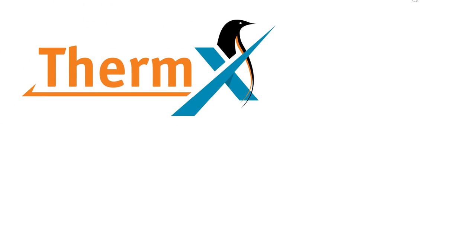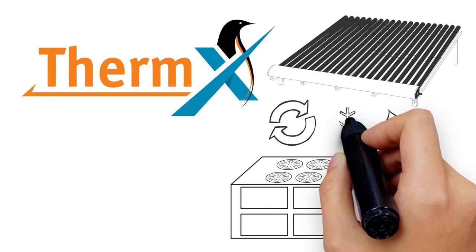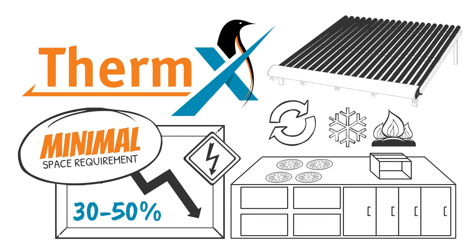Introducing ThermEx — a solar thermal technology that integrates with heating and cooling systems to reduce energy consumption by an average of 30 to upwards of 50 percent, with minimal space requirements.